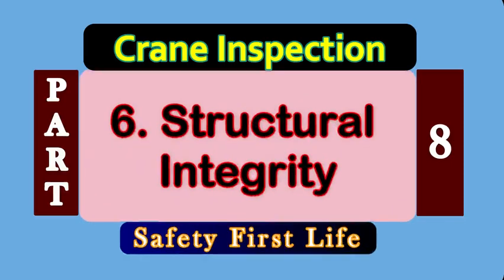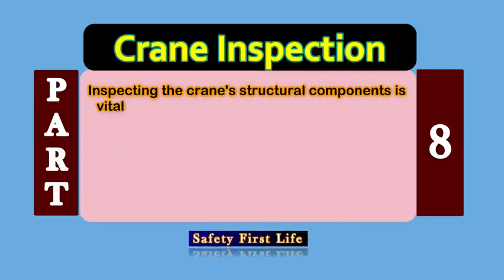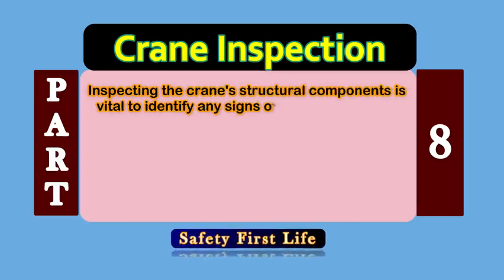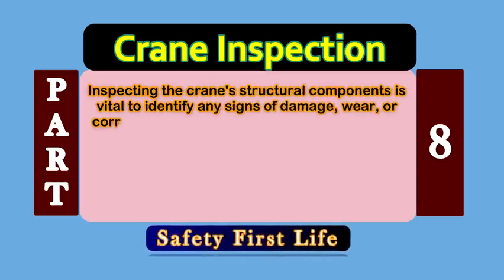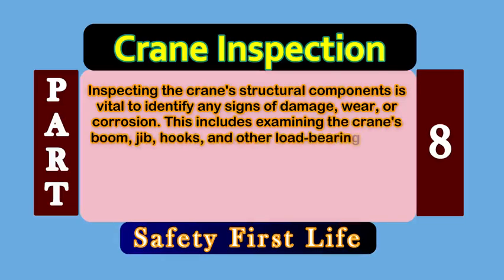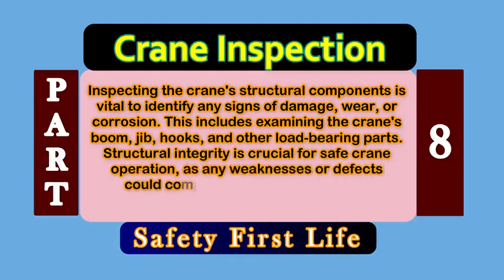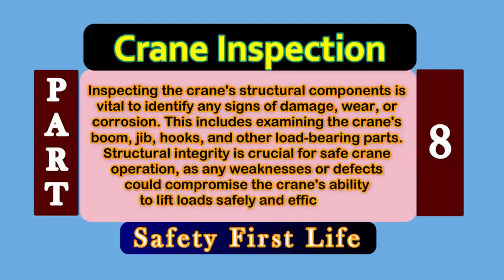Point number 6: Structural Integrity. Inspecting the crane's structural components is vital to identify any signs of damage or wear. This includes examining the crane's boom, jib, hooks, and other load-bearing parts. Structural integrity is crucial for safe crane operation, as any weaknesses or defects could compromise the crane's ability to lift loads safely and efficiently.